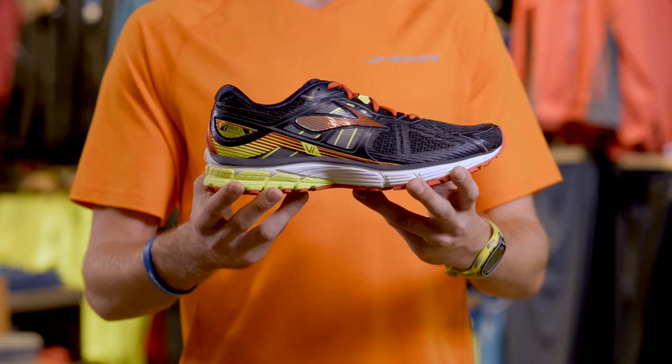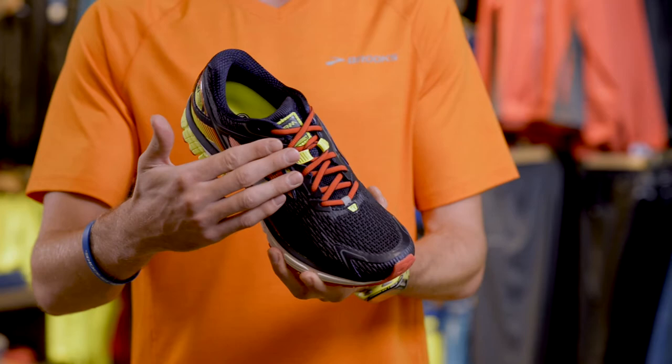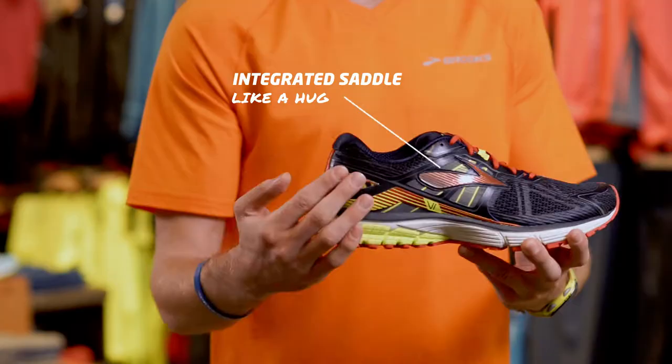creating a quick, smooth heel-to-toe transition. The integrated saddle technology ties into the lacing so that when you tighten your laces, it pulls through the arch and heel to provide a nice snug fit.